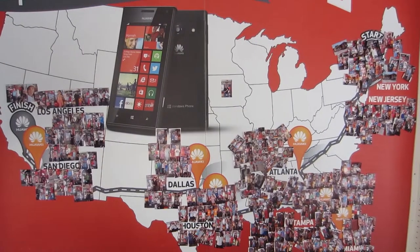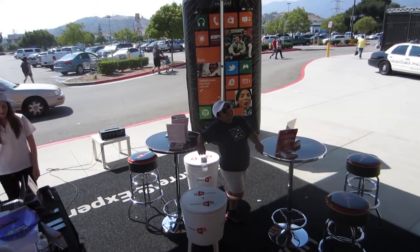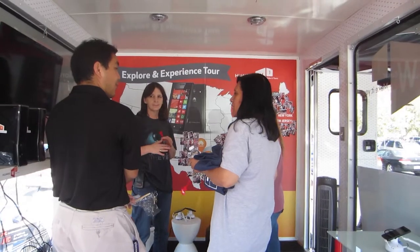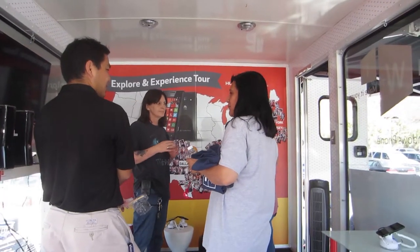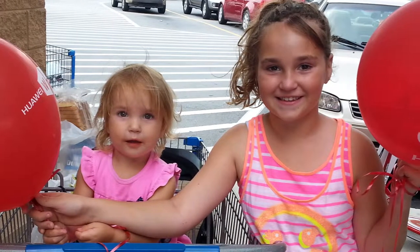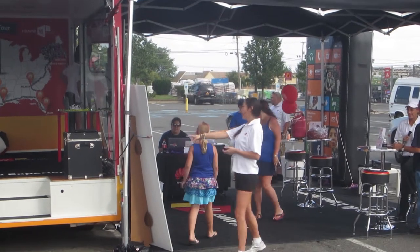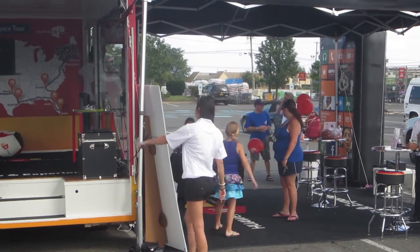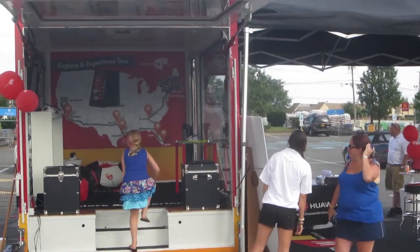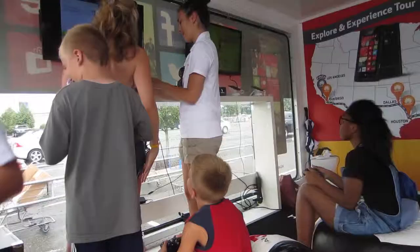When it's all done, we will have campaigned in six different states and driven through dozens of others, flying the red, black, and white colors of Huawei and Windows and the W1 phone, talking to thousands and thousands of people along the way. Our brand ambassadors enticed Walmart shoppers to the cube with prizes, cold bottles of water, free shade, and a chance to win backstage passes to Jonas Brothers concerts.